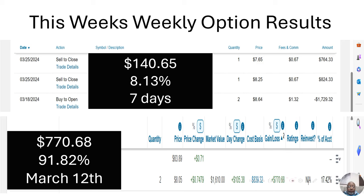But the bigger one — I bought on March 12th. And we know now it's April 9th, so it's not even a full month yet. I bought two options on that. Currently I'm up $770.68. That is a 91.82% return in a few days under a month. I'm hoping I cross 100% again, but if I have to get out sooner than that, I'm fine with that.